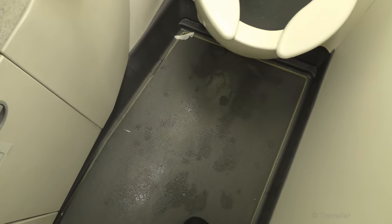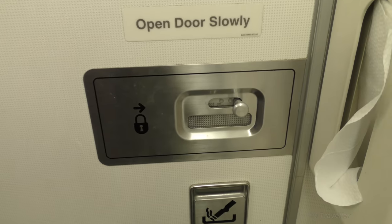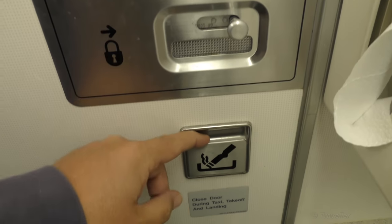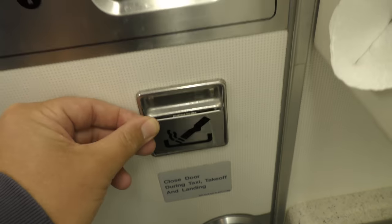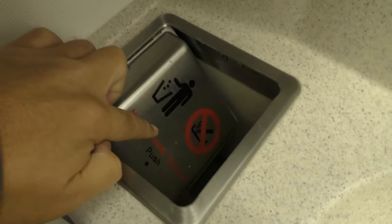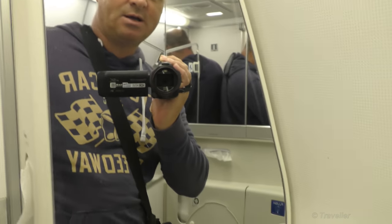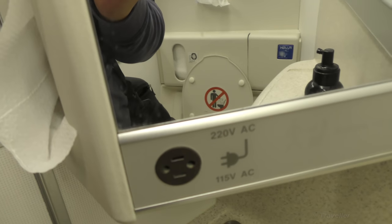The floor is a rubbery surface, as opposed to other aircraft where it's been a wooden-look floor. Here we have the door lock — when you close the lock, the light automatically comes on. There's an ashtray, probably from the old days. It actually opens. We've got a coat hanger. Obviously you're not allowed to smoke in here — there are smoke detectors. There's a dirt bin, some towels to wipe your hands, a mirror, and an electric plug for shavers or electric toothbrushes.